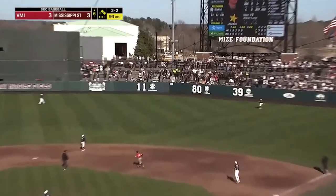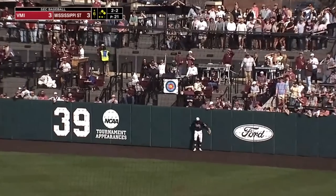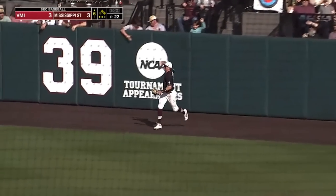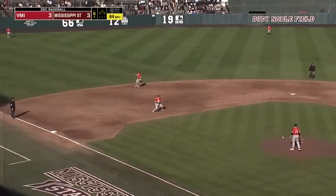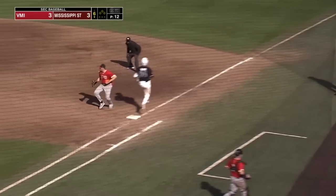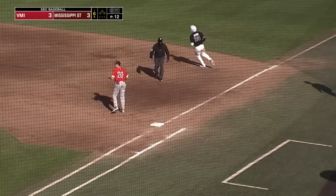Fly ball hit well into right field. Back goes Clark at the wall — reaches up and makes the catch. High chop right at the third baseman Stark, first pitch swinging. Steps and throws, and Offord is retired.